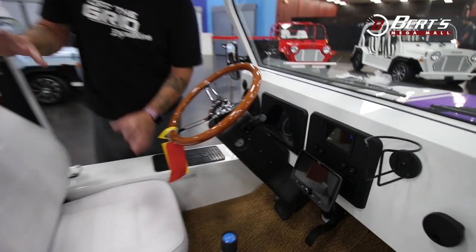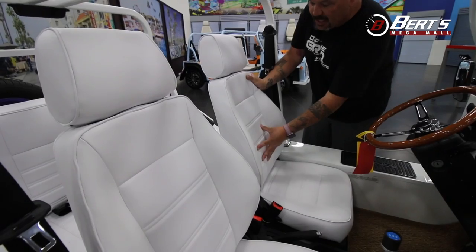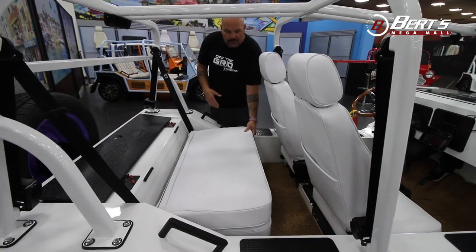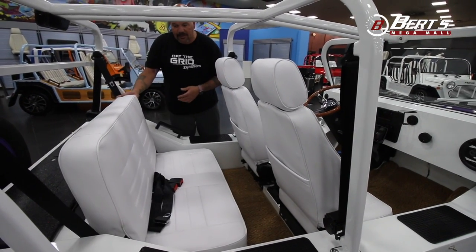These buckets and this bench is one of our favorites — so this is a three-position bucket, super comfy, nice and padded. And then moving to the back, if you need to put anything through here, just hit that lever, it folds down, you have room — put a towel, throw your dog, groceries, whatever it may be, or lock it back up.